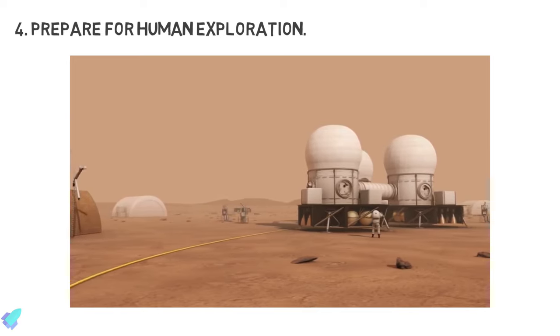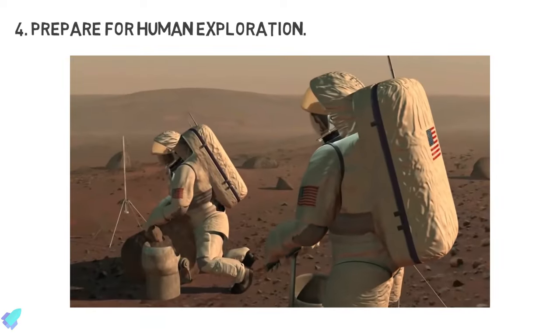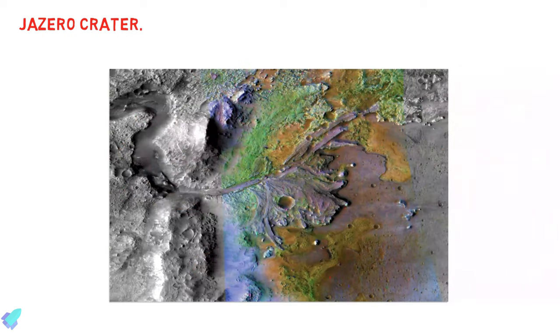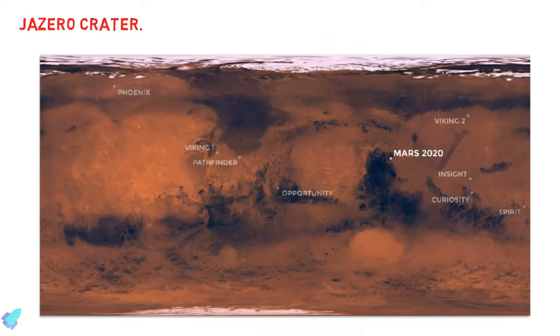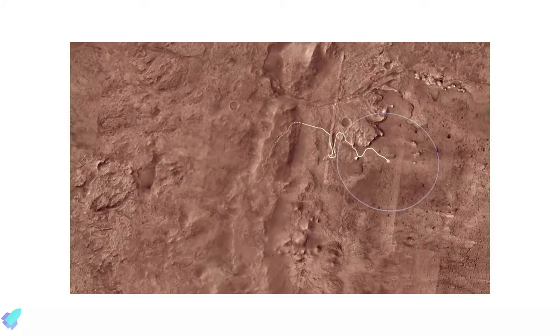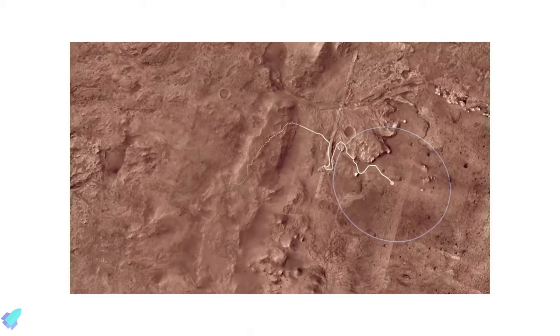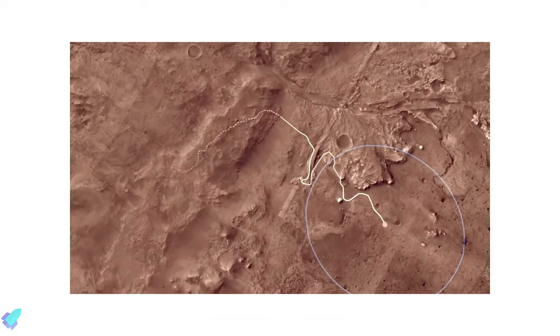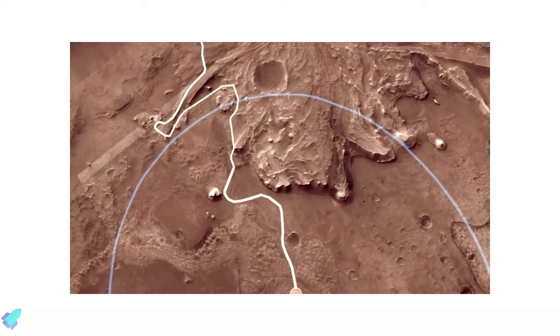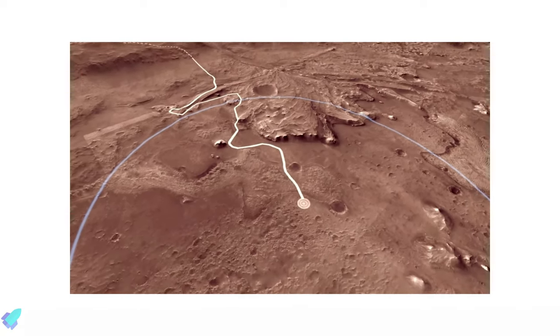This will help mission planners better understand how to protect future human explorers. To perform all these studies, selection of a perfect landing site is very critical. NASA chose Jezero Crater as the landing site after a five-year search, during which every available detail of more than 60 candidate locations on the red planet was scrutinized and debated by the mission team and the planetary science community. Jezero Crater is located on the western edge of Isidis Planitia, a giant impact basin just north of the Martian equator.